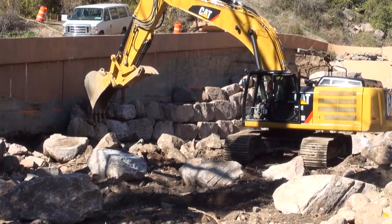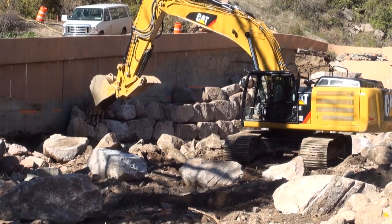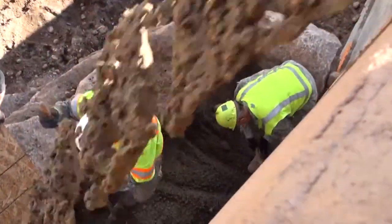The project required the guardsmen to stack boulders on top of one another in sort of a puzzle-like fashion. Heavy equipment operators using excavators had to gauge the size of each rock prior to placing them into the retaining wall. A flowable sealing material was then poured into the crevices between the rocks.